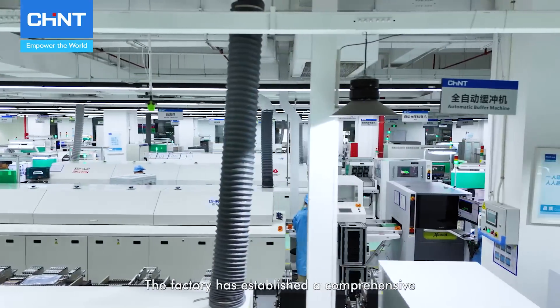All products undergo high-voltage testing post-assembly to ensure insulation and safety. Over 80 automated devices, including high-temperature aging systems and load motors, evaluate the long-term performance of products before they leave the factory, ensuring reliability.